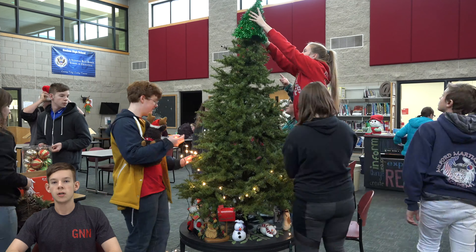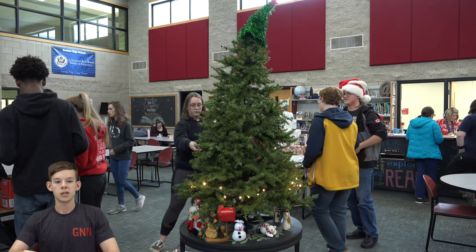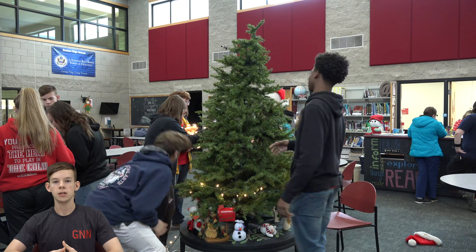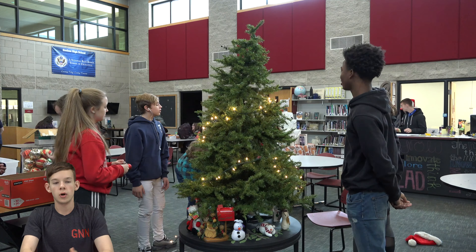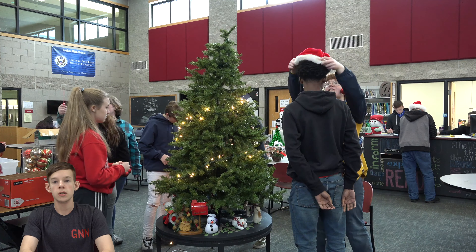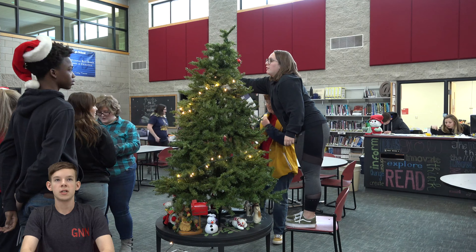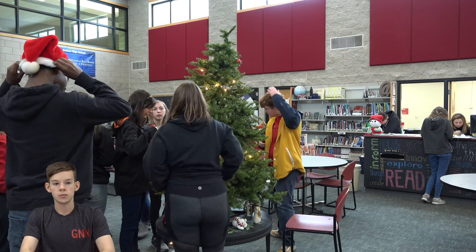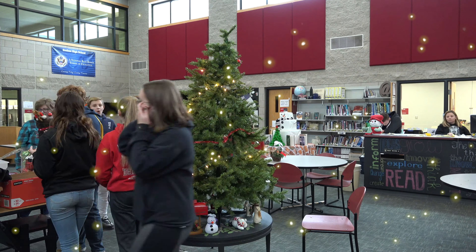This has been a tradition that we've done every year in GNN — the Secret Santa, as well as building the Christmas tree. That's always been put in the library in the center so everybody can see it. So that's pretty much what we do in GNN for the holidays. We build our Christmas tree and we do our Secret Santa every year. It's a great tradition that we do — it basically makes us a family together. It's a really nice thing. Go ahead and sit back and enjoy the rest of the Christmas tree building.